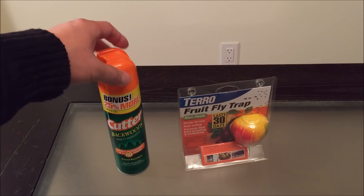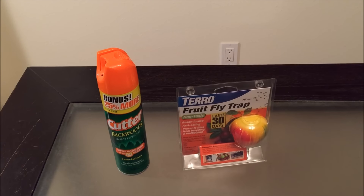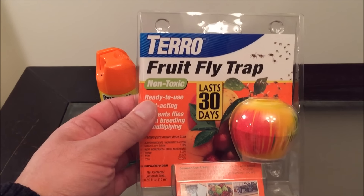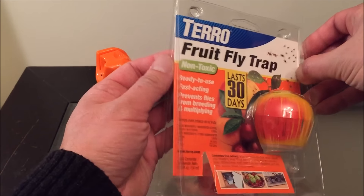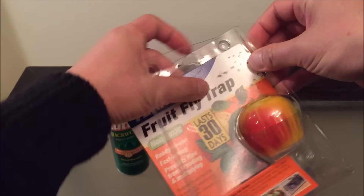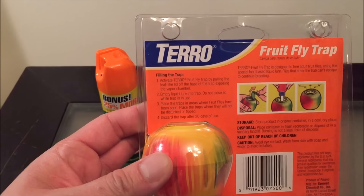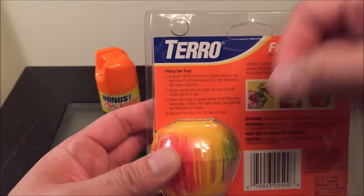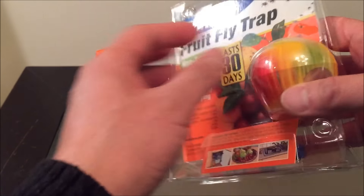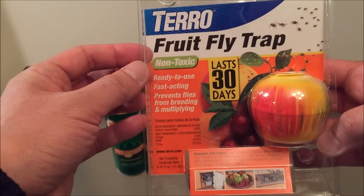Here are a couple of insect fruit fly traps that I purchased from Home Depot. Take a look at the Patero fruit fly trap, which costs a little bit over $6 — $6.50 something like that. Take a look at the back for the directions. Just activate it by pulling the tab, inserting the liquid, and placing it in a strategically placed location. Lasts 30 days, not toxic.